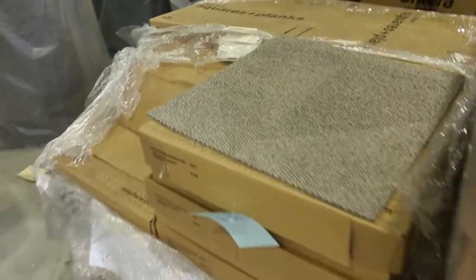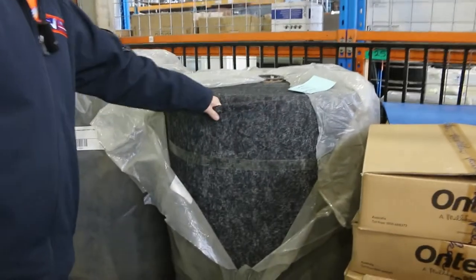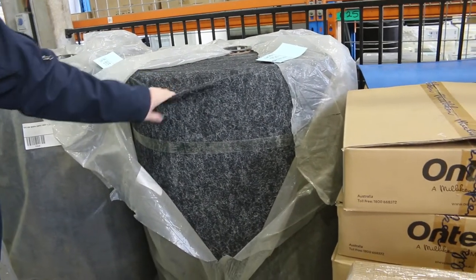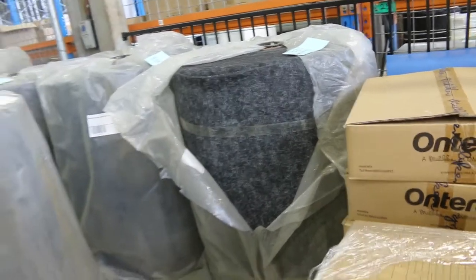We've got this indoor outdoor carpet — this is just over a metre wide, we're looking to get $11 a square metre for that. That's good if you want to put it in a boat, maybe outside on your veranda or in your garage — great gear, can take water, goes anywhere.